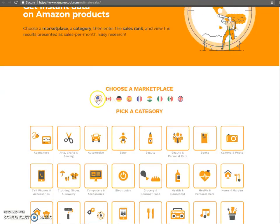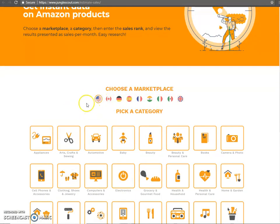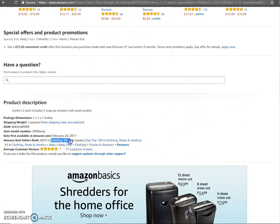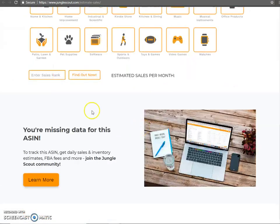Once you're here, you choose whatever marketplace you're at. For a lot of you guys, it's probably going to be the UK, but I'll just use the US for this example. Then you just go to your category — for this particular one it was clothing, shoes, and jewelry. Click that and then enter that 8,875.